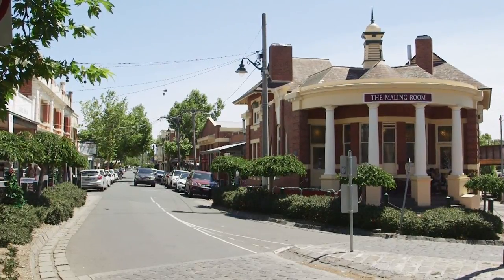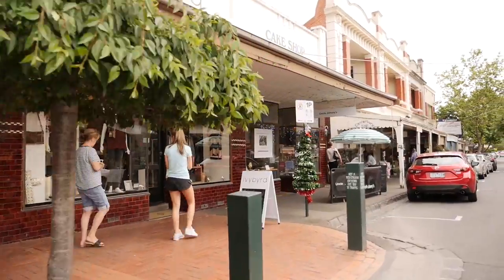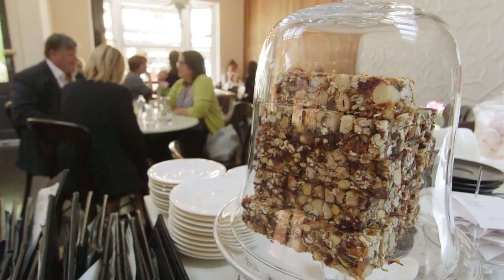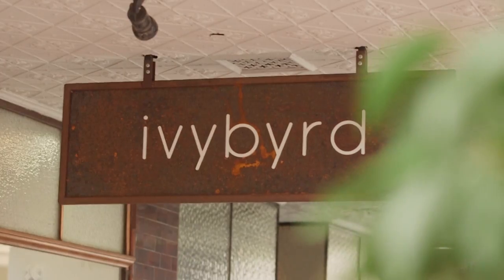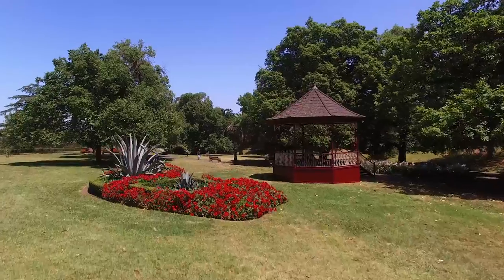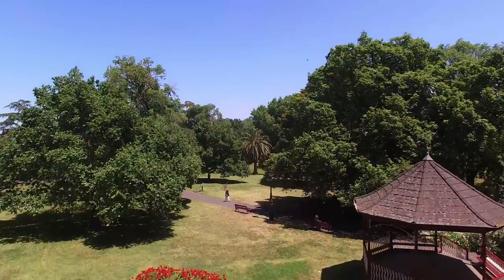This truly is a rare opportunity to live in one of Melbourne's most aspirational suburbs. Everyone that comes down here just loves the atmosphere and the selection of stores. To live locally and have this at your doorstep is amazing — you're just so lucky if you're part of Mailing Road.